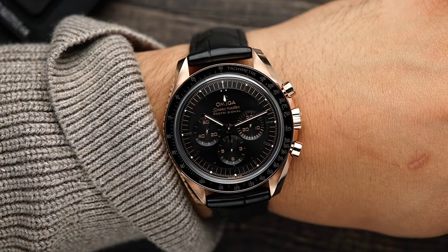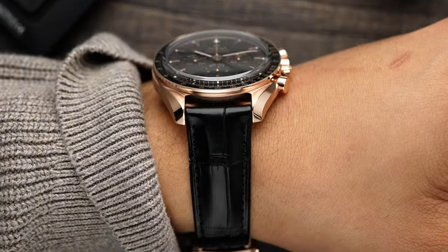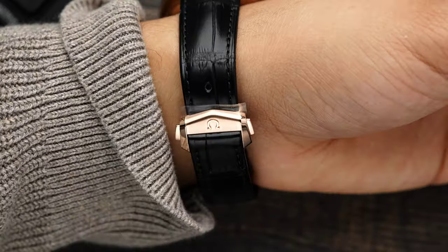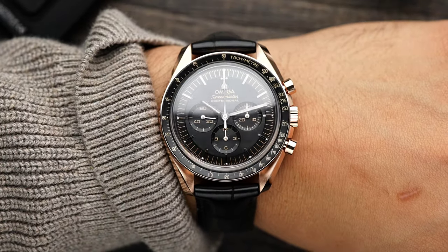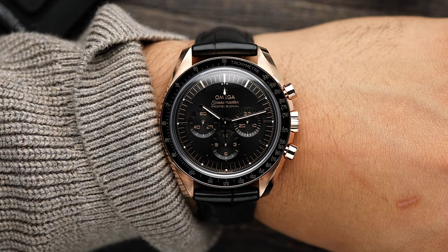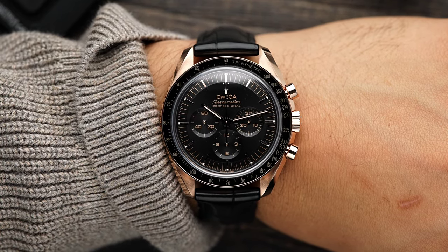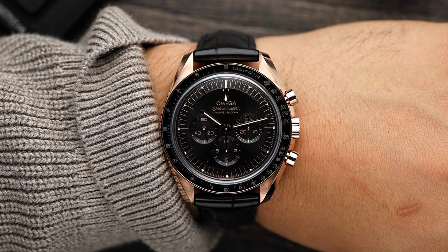In 2021, Omega decided to focus on evolution. Instead of revolutionizing the case, they just made some minor details that made the Omega Speedmaster even better — smaller lug-to-lug distance, a thinner case, and recessed crown and pushers. They're also a bit wider, which makes it a lot more comfortable on the wrist. Overall, minor details, but it makes the watch a lot more comfortable.